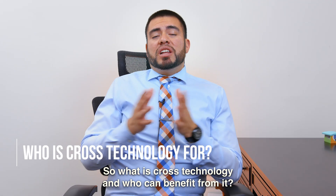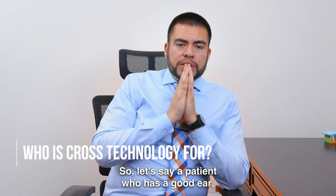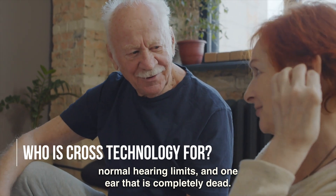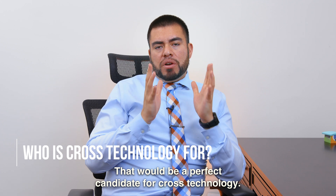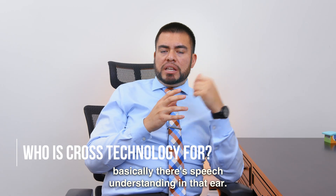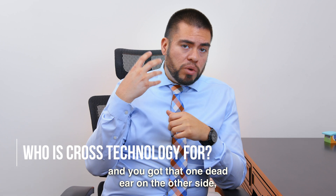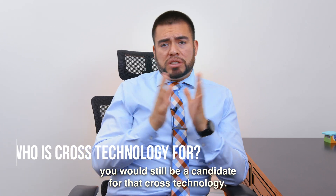So what is cross technology and who can benefit from it? Let's say a patient who has a good ear with normal hearing limits, and one ear that is completely dead — that would be a perfect candidate for cross technology. As long as you have one ear that is aidable, basically there's speech understanding in that ear, even though there's a hearing loss, or if it's even normal, and you have that one dead ear on the other side, you would still be a candidate for cross technology.